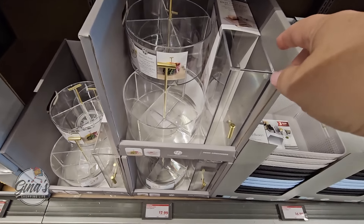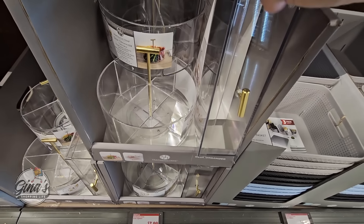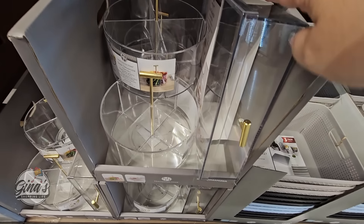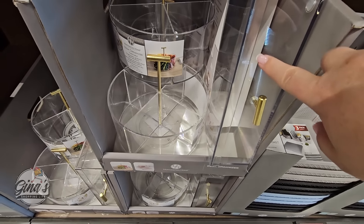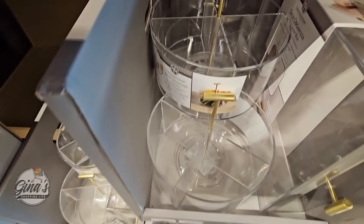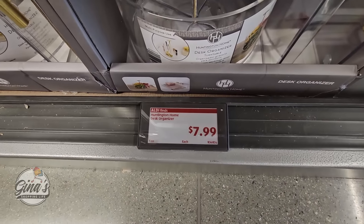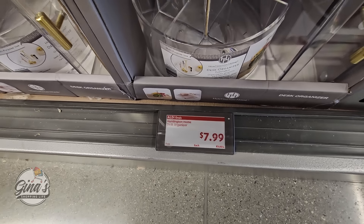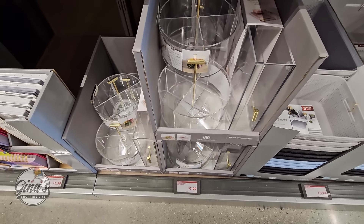Down here — yesterday I was at Target and I saw this exact same item there for $20. And here at Aldi, I did purchase one last year and I like it, it's really pretty. And then you also have this caddy right here — it has four sections, you could turn it, it's really pretty with the gold, and it's $8. Compared to Target, they are pretty much exactly the same.